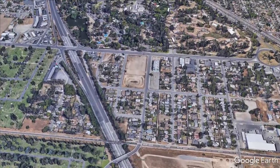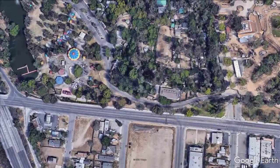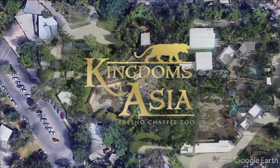In a landmark project, made possible thanks to Measure Z, Fresno Chaffee Zoo is transforming a central part of the zoo into a new and immersive experience that takes guests on a journey to Southeast Asia.